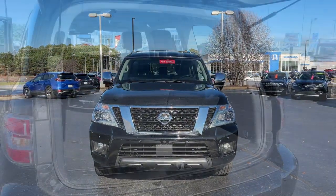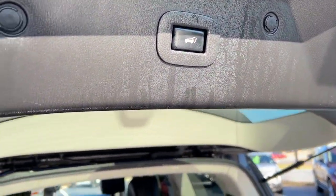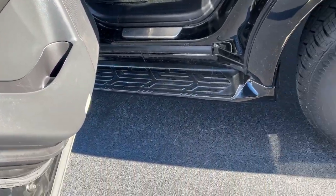Navigation system, keyless entry, sun/moonroof, backup camera, power passenger seat, heated rear seat, heated mirrors, satellite radio, power liftgate, fog lamps.